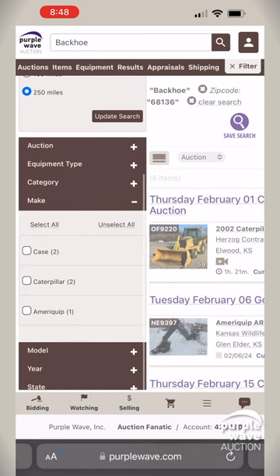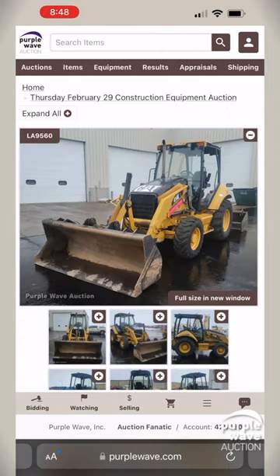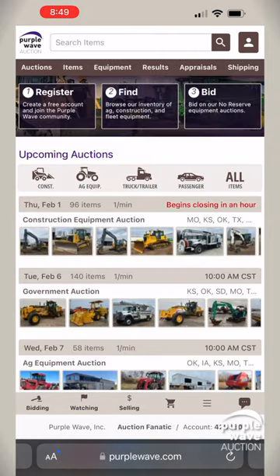Dive into specifics like auction type and date, where you can narrow down items ending sooner rather than later. Category, make, model, and year filters ensure a match to your exact needs. And for the final touch, refine by state, city, or current bid to zero in on what you need. Our intuitive filter system is designed to efficiently navigate you to your ideal piece of equipment.